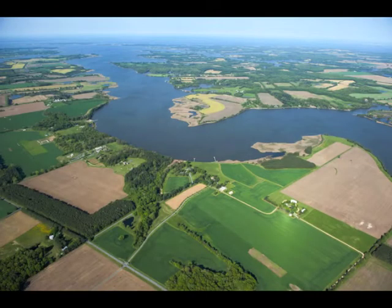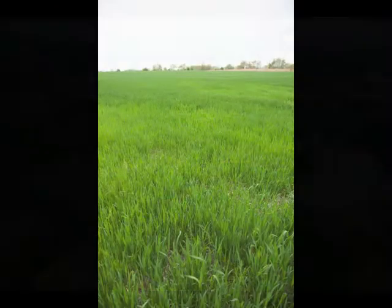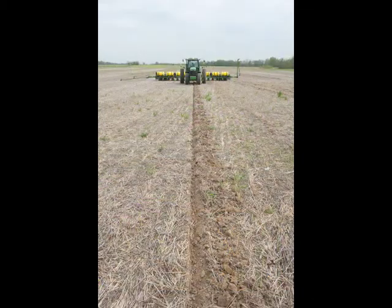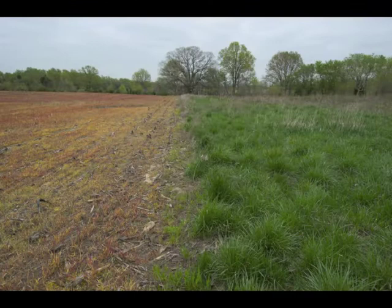Cover crops are highly beneficial to agriculture and farmers, and they have numerous benefits that are hard to quantify in a monetary amount, but they're a more natural way to improve your soil, recycle nitrogen nutrients, and help with erosion — wind erosion, water erosion, those type of things.